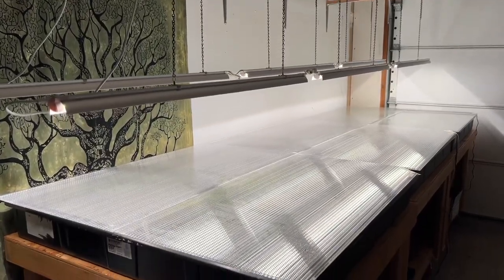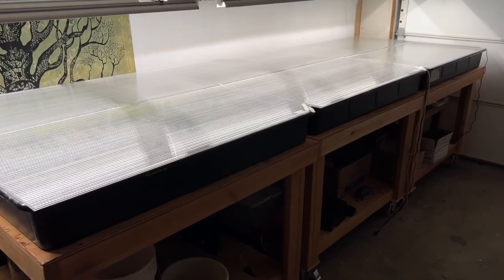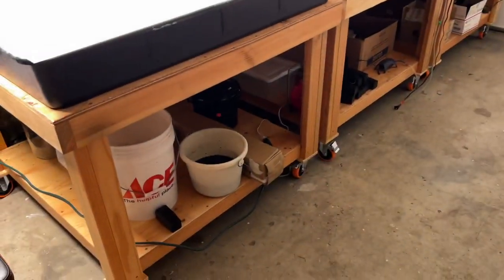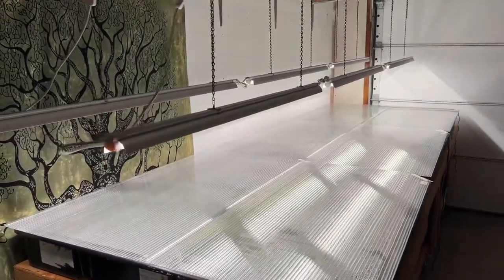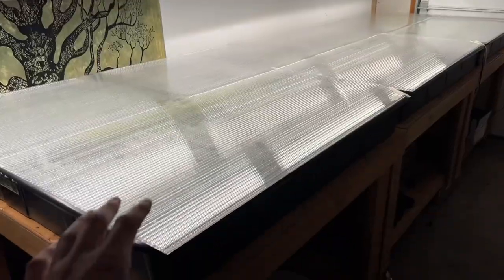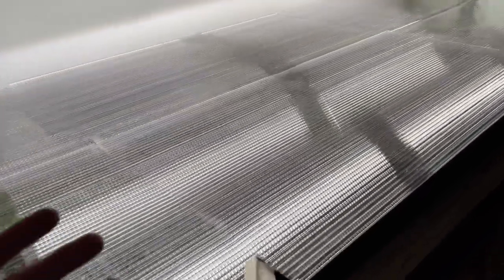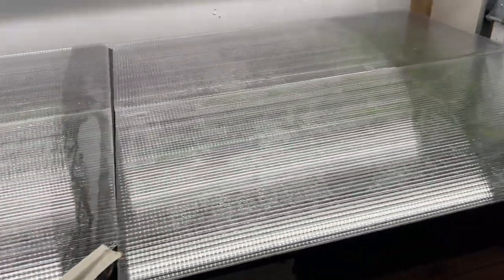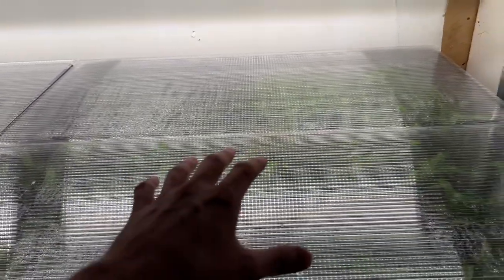Here we are out in the warehouse. This system consists of three four-foot by four-foot grow tables. Each table is independent from one another and is on casters so I can roll them around the room for maintenance, which is pretty nice. For lighting I have six four-foot LED strip lights. The lids are greenhouse panels — each lid panel is two feet by four feet, so two of them comprise the lid for each system.